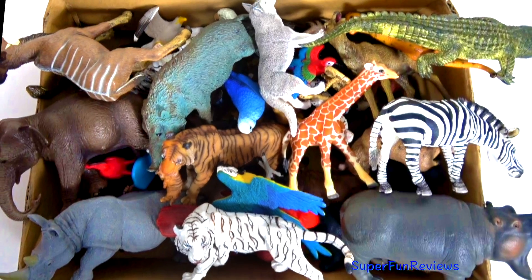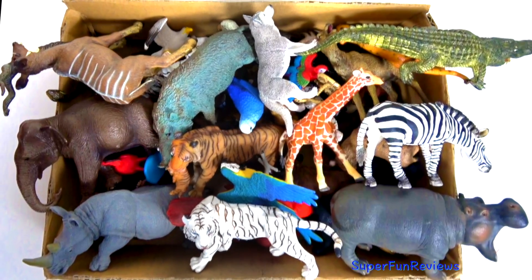Hi, it's Kerri. Lots of animals and their sounds today.